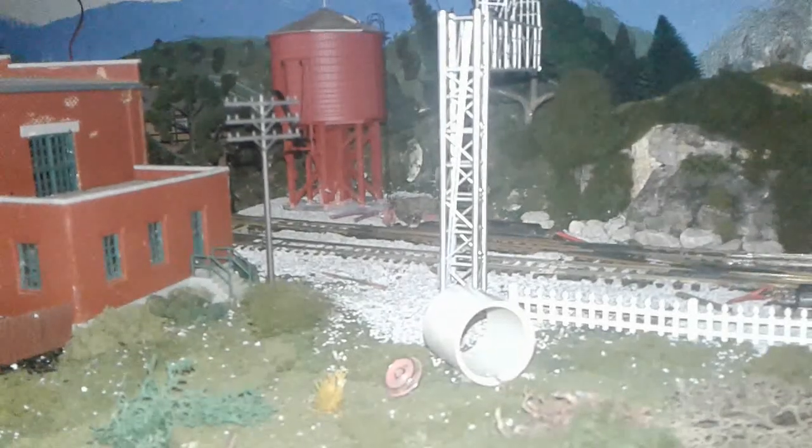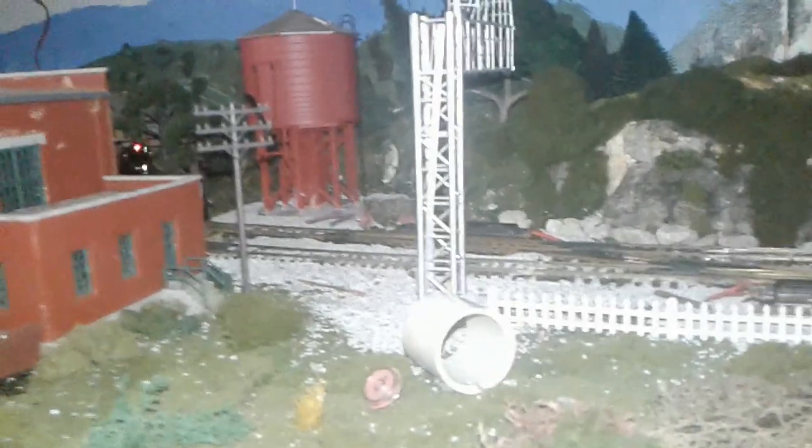It's been five years since this layout has been built, and now I'm finally going to do an update on my HO scale layout. I hope you enjoy this video.